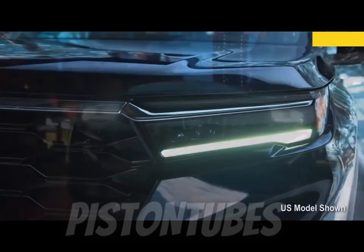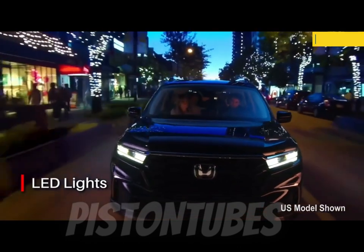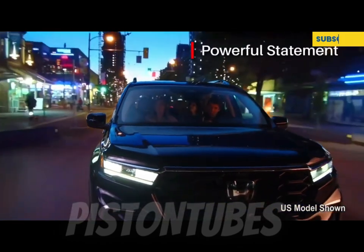The Pilot Trailsport has a special suspension with a 1.0-inch lift, steel skid plates, all-terrain tires, a hill-descent control system, and a specially-tuned all-wheel drive system with a trail driving mode.